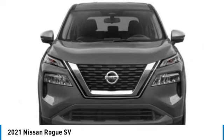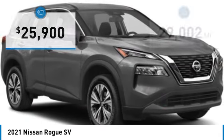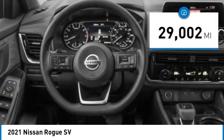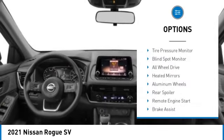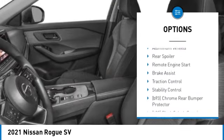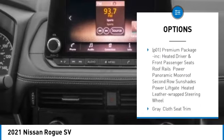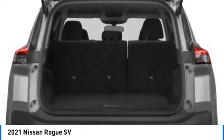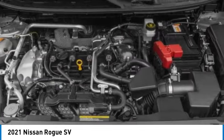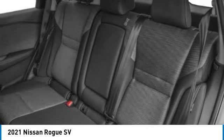The Rogue is priced below $30,000 and has less than 30,000 miles. Great options include tire pressure monitor, blind spot monitor, all-wheel drive, heated mirrors, aluminum wheels, rear spoiler, remote engine start, brake assist, traction control, and stability control. Wouldn't you look great in this vehicle? Stop in today and see for yourself.